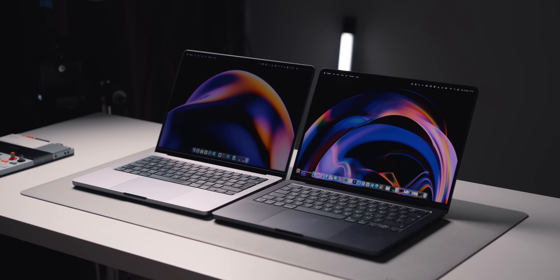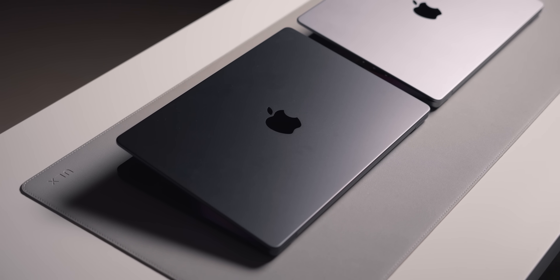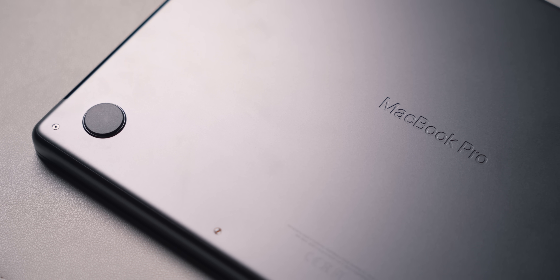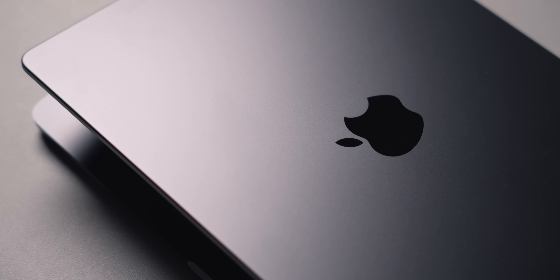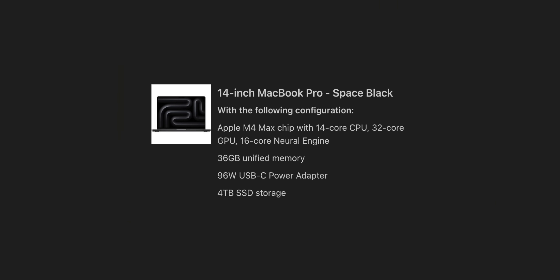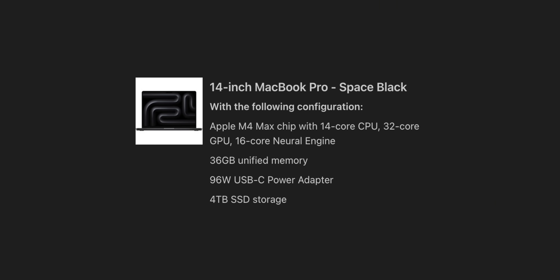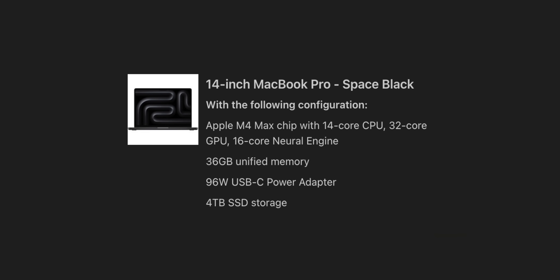Now that we're a few generations ahead of the M1 Max, it felt like the right time to upgrade. My new machine is the 14-inch MacBook Pro — I personally prefer the size of the 14-inch; this form factor makes more sense rather than carrying around a big 16-inch. I have it in the Space Black colorway, which looks incredible — easily my favorite color on a MacBook ever. Inside is the M4 Max chip with the 14-core CPU and 32-core GPU, 36 gigabytes of unified memory, and an upgraded 4TB SSD.